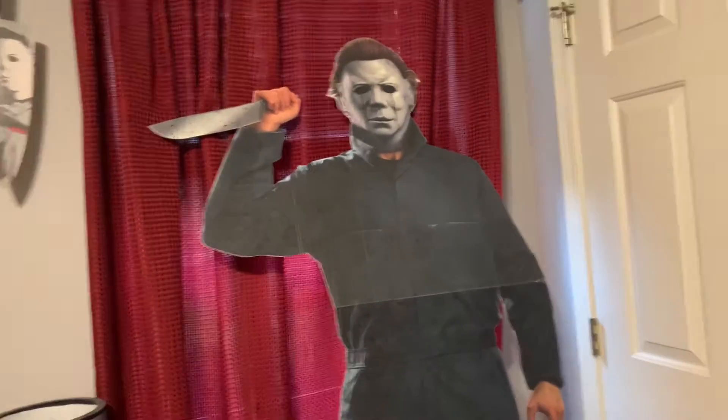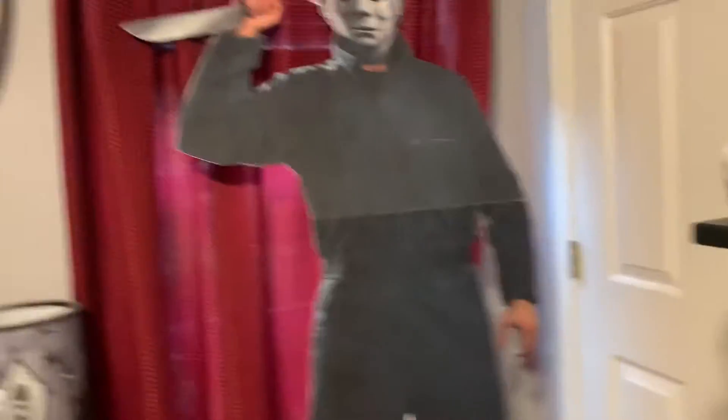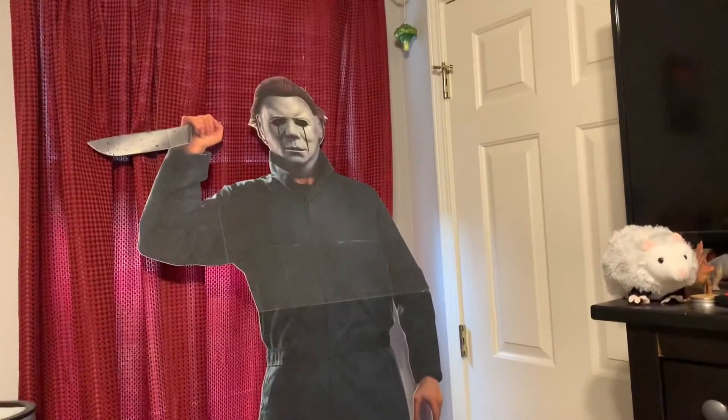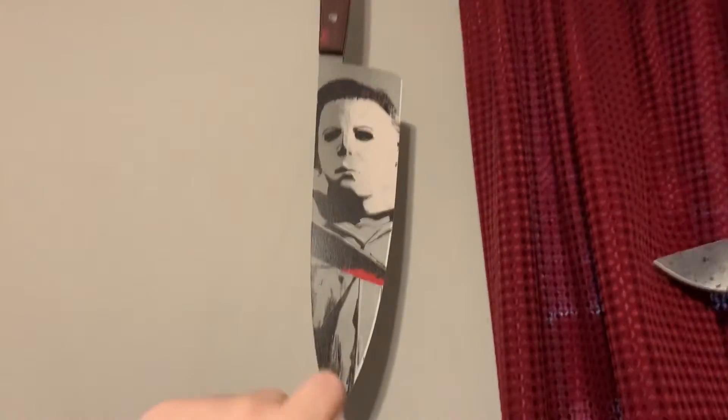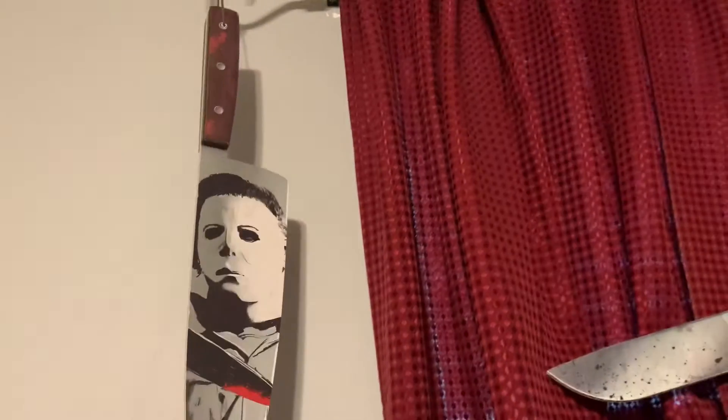Otherwise I love him to death. My aunt got him for me for my birthday - it was a really fun surprise when I had this gigantic box show up at my house. And then right up here, hanging off my window, I have this little giant knife with Michael. And then on the other side, it just says Halloween. I got this from Spirit Halloween for like $15, $16.